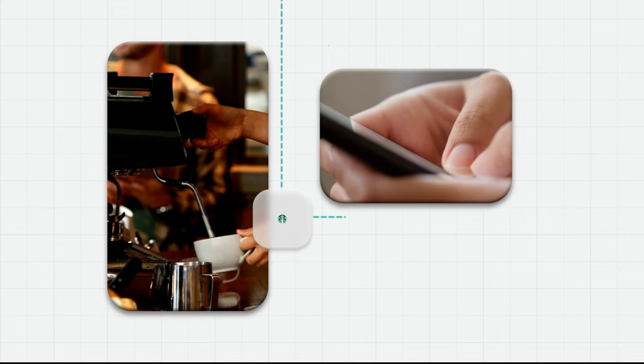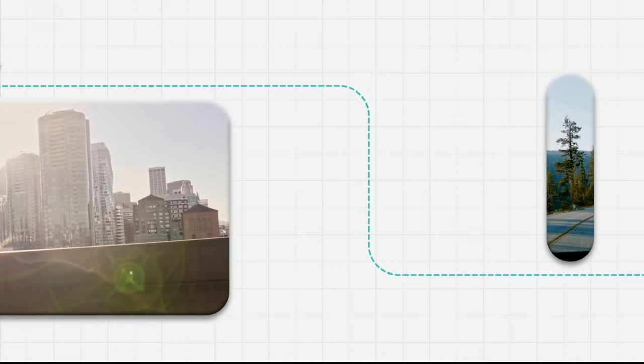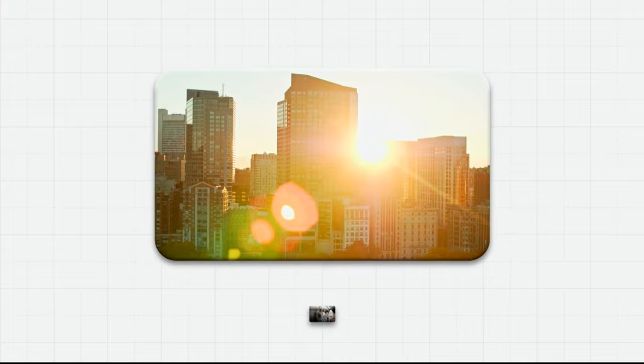Rise and shine with personalized mobile and online experiences powered by Azure Cosmos DB. You get your Starbucks coffee your way. Gas up and go — real-time vehicle diagnostics let you know if your connected car is low on fuel.